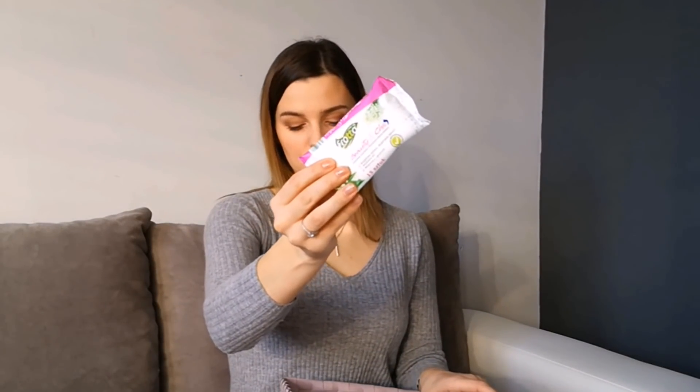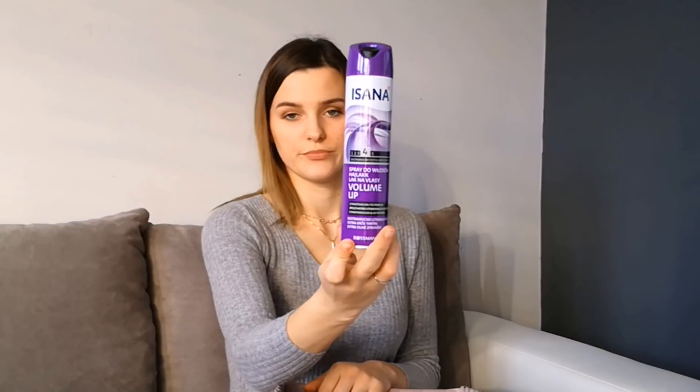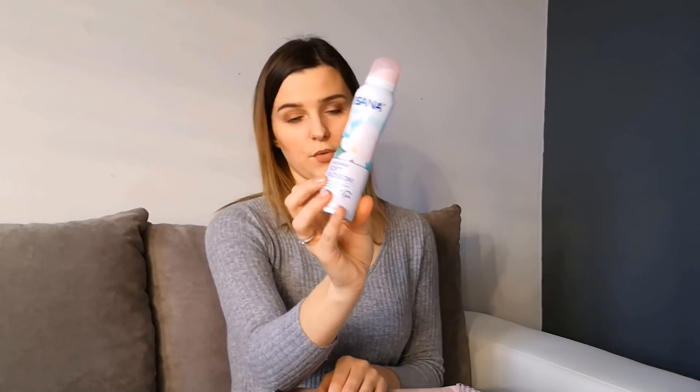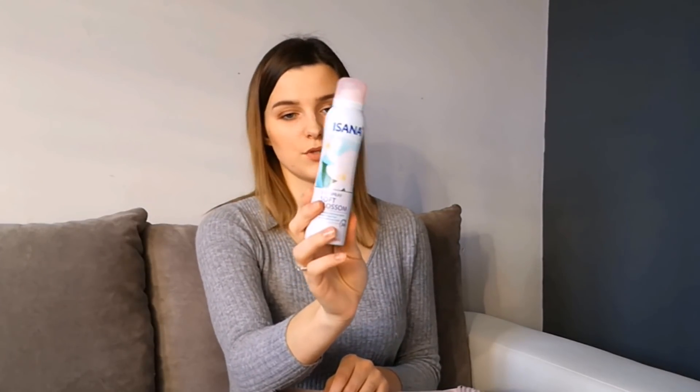Bezbarwny lakier do paznokci — w razie gdyby coś się stało z paznokciem albo też oczko poszło w rajstopie. Zwykłe nawilżające chusteczki. Suchy szampon. Lakier do włosów. Dezodorant w sprayu — ważne jest to, żeby to był dezodorant w sprayu, nie w kulce, bo w kulce nie użyjemy go kilkukrotnie u różnych pań.